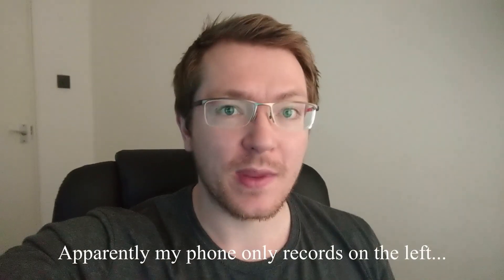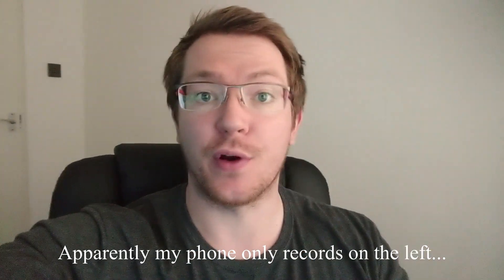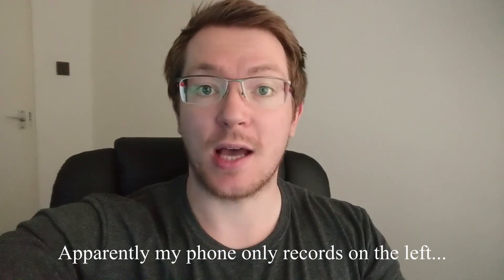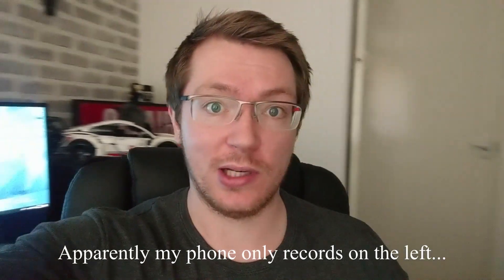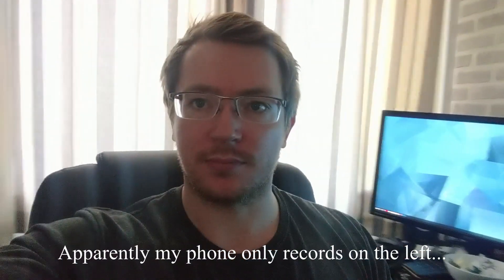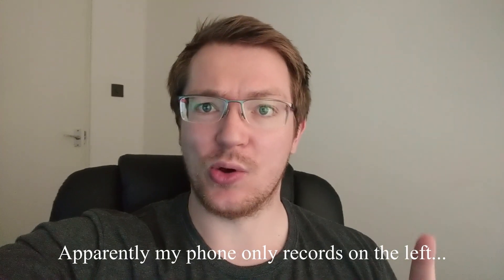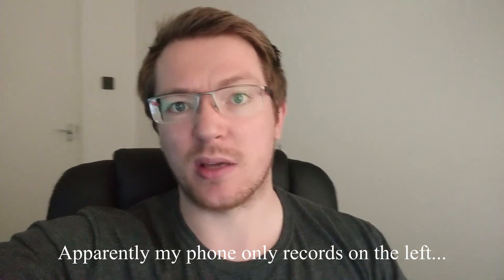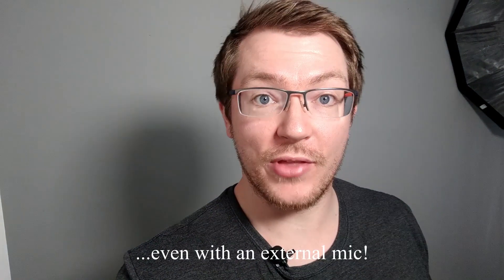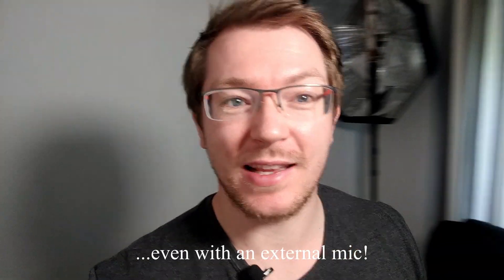Right now we're back home. This is me recording on my phone — a Pixel 2 XL — using the front-facing camera, no microphone, hand-holding it, in relatively crappy light because I've pulled the curtains too. And this is how it looks. It's not too bad, but it probably sounds a little bit echoey and there's a bit of digital noise — you can see all this fuzzy stuff around here.